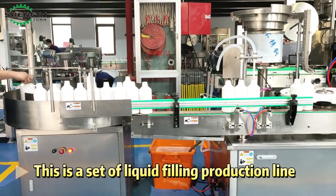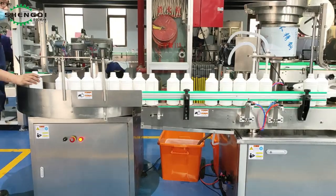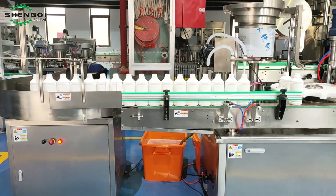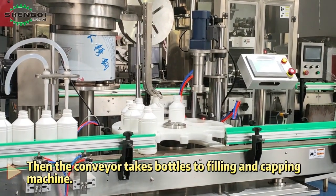This is a set of liquid filling production line. Workers can put the bottles on the turntable, then the conveyor takes bottles to the filling and capping machine.